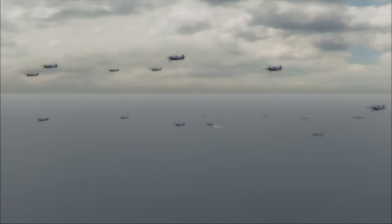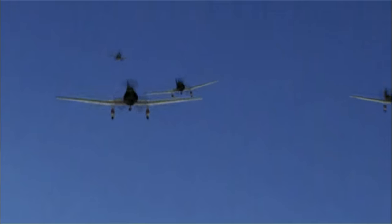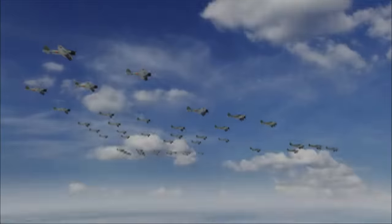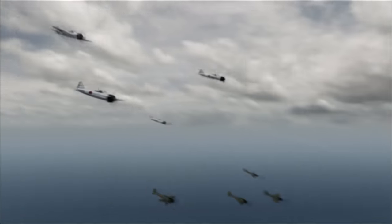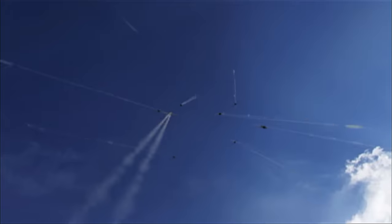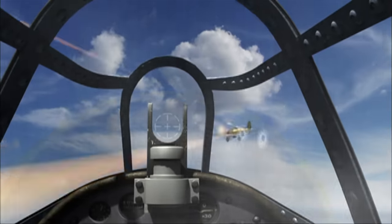In the skies overhead, 54 Wildcat fighters patrol around the carriers like a protective swarm of hornets. The enemy is out there somewhere and gaining fast. At 4:19 PM, the Wildcats encounter the first Japanese planes — two formations of bombers escorted by Zeros. The fight is on. For 20 minutes, the skies are filled with machine gun fire as the air forces grapple in an aerial deathmatch.